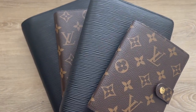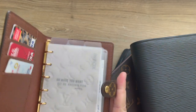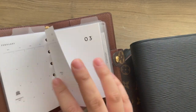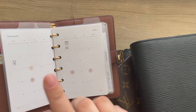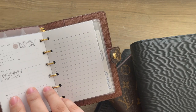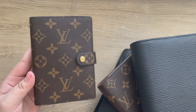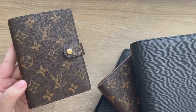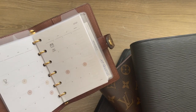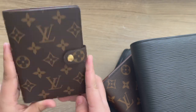First up is the small ring agenda, or PM agenda, from Louis Vuitton. This is my wallet as well as my on-the-go planner. I keep debit cards and my driver's license in here, plus an inbox, monthly inserts from Infinite Lotus that highlight important appointments, birthdays, holidays, travel days, and events, a note section, and some business cards. This is very compact — it fits in all my clutches and totes. I absolutely love using it as a wallet and on-the-go planner to easily reference dates and make appointments.